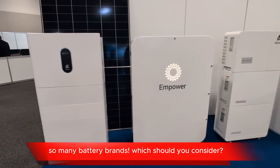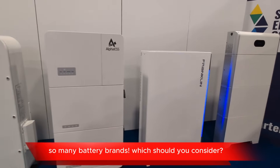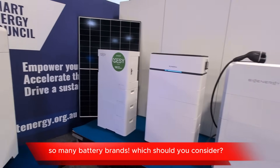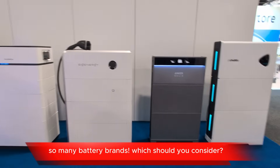The generous new federal government battery rebate, as well as several state-based rebates, means it's a great time to consider getting a home battery. But there are so many options, as you can see with these examples at the recent Smart Energy Council Expo. Which one should you choose?